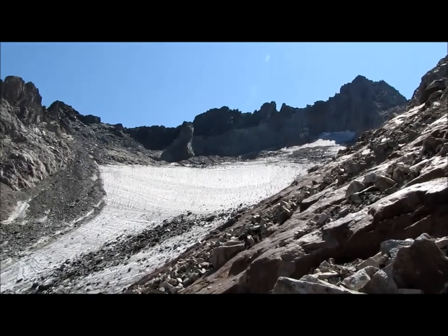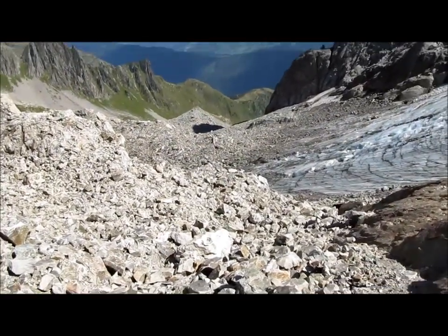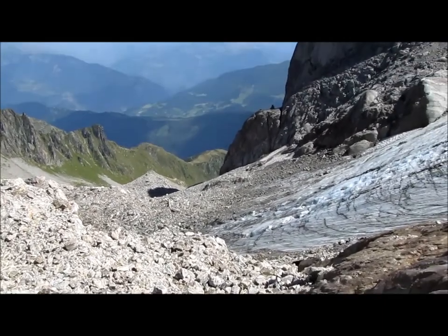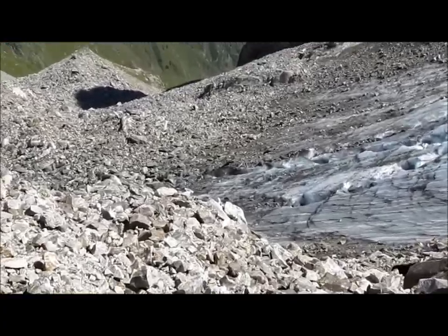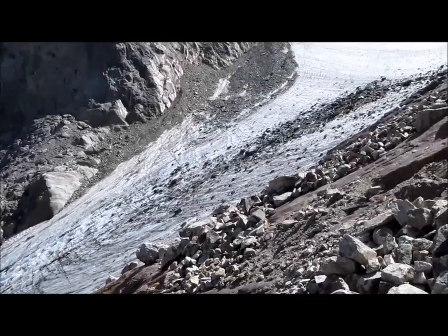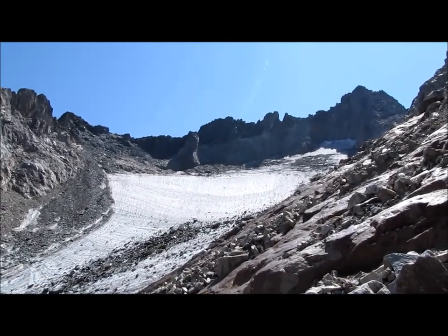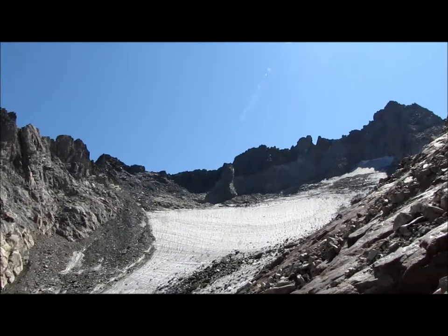Je vais m'arrêter là parce que c'est déjà trop risqué. En dessous, c'est un éboulis qui est très instable et puis on passe souvent au-dessus des rigoles du glacier. On entend couler sous ses pieds, alors il faut être très méfiant. Pour faire le glacier, il vaut mieux être bien équipé : crampons, piolets. Il faut y aller à plusieurs parce que c'est bien pentu quand même.